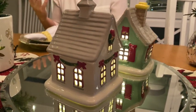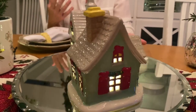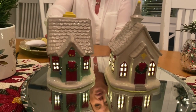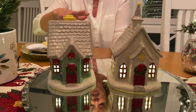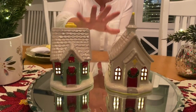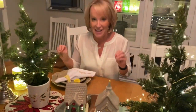My father always had a village scene — we painstakingly took it out every holiday and it became such a tradition, one I continue to long for. That's why I created these villages. They make a great gift too. Stock up now — this is the only order of the year, which is why we've made this a Tara's Must-Have.